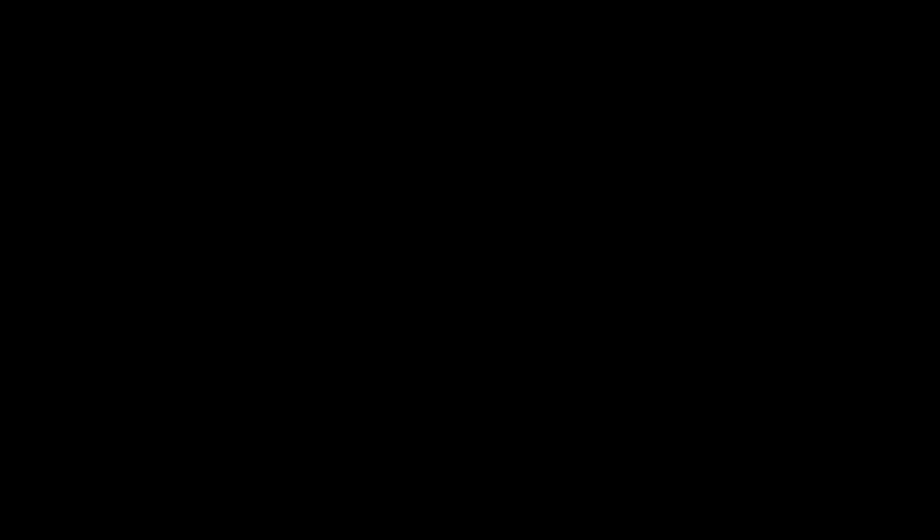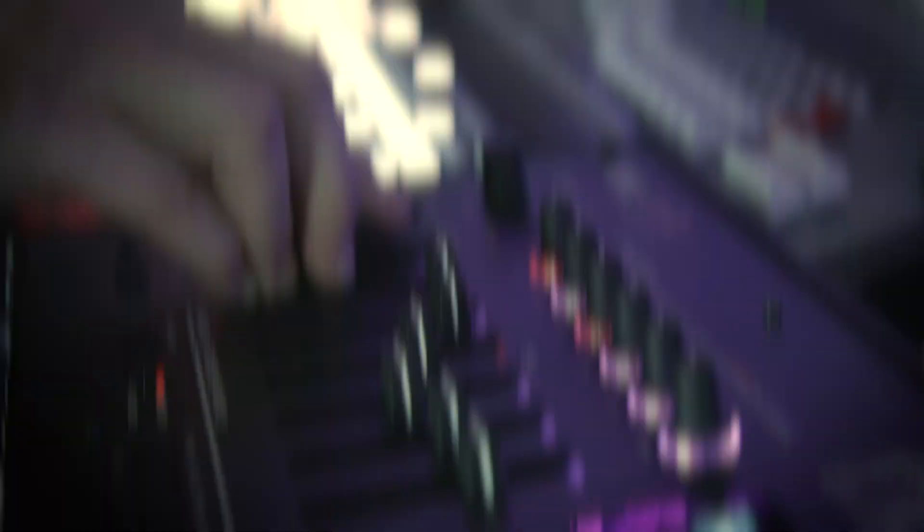The MW2408 has some great digital effects that are great for adding effects to analog keyboards that don't have any. You can use up to 10 of these 32 effects at any time.